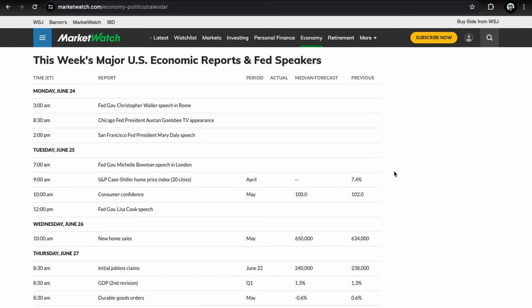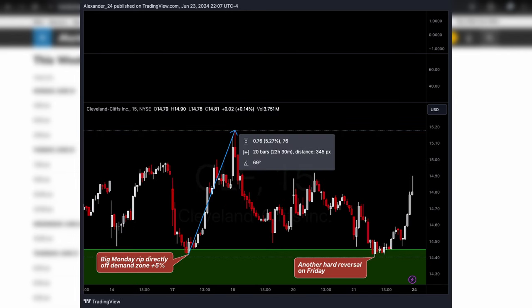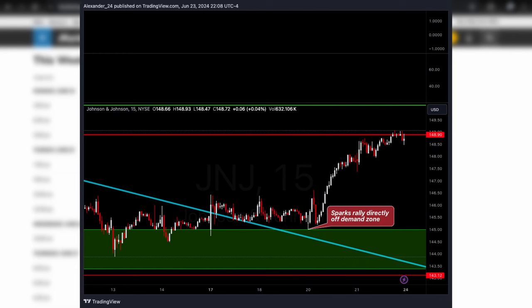If you tuned in last week, we had a pretty decent list. We had CLF calls on watch which dipped into that demand zone we were looking at, ended up rallying five percent off the bottom and held up pretty good — so if you want to carry that CLF setup into next week, add it to your list again. We also had J&J calls on watch that had a nice breakout, ripped pretty hard off demand, ran about 2 to 2.5 percent from that breakout — really nice, and it still has some more room to run.